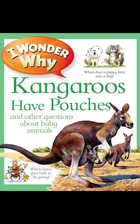Which father gives birth to his young? The male seahorse has a special pouch on his body where the female leaves her eggs. The male has to carry them around till they hatch, and then hundreds of baby seahorses shoot out into the sea. Whose feet keep an egg warm?